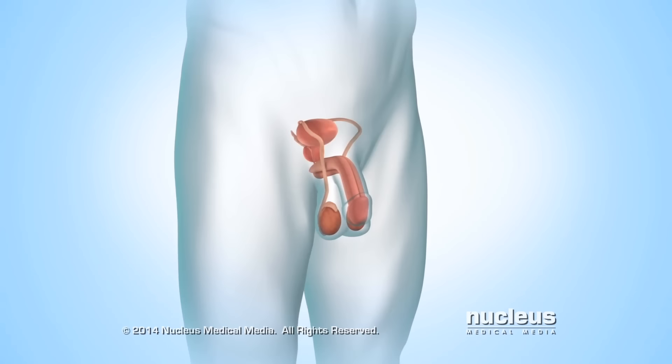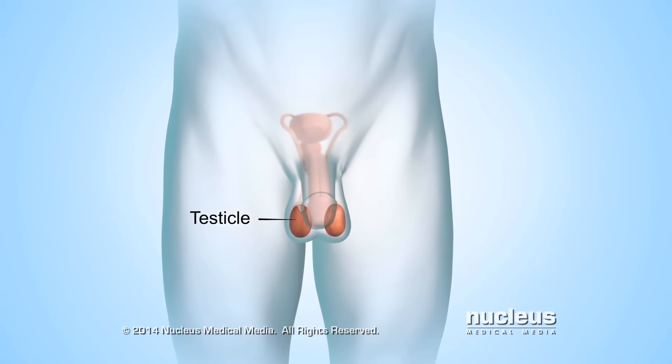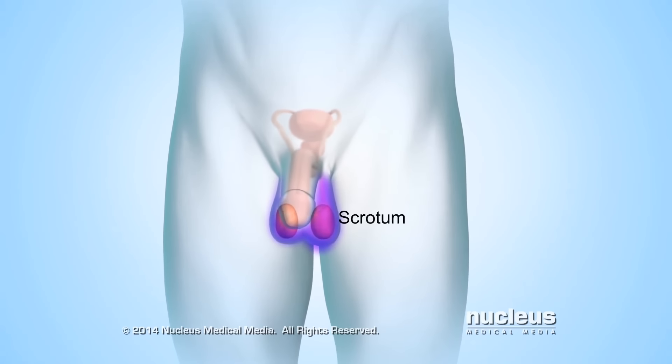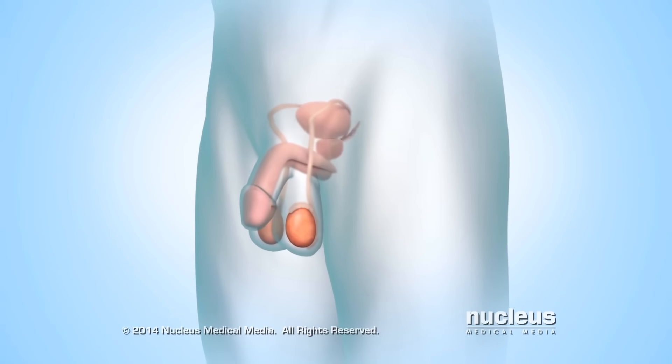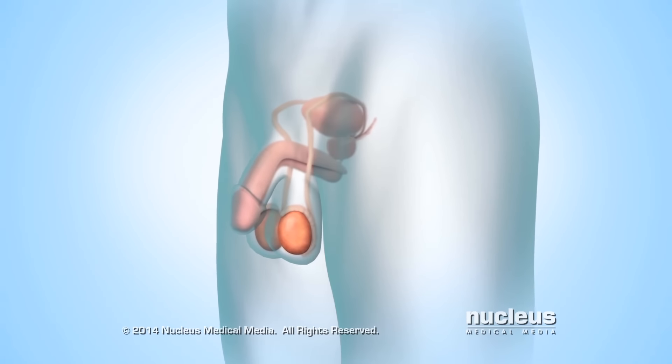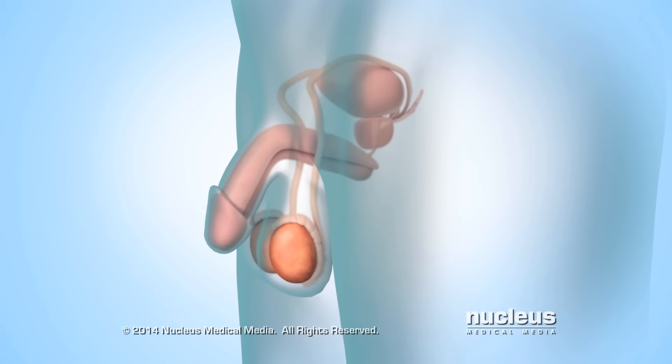The male reproductive system includes the testicles, also known as testes, which are two glands in a pouch of skin called the scrotum. The testicles normally produce and store reproductive cells, called sperm. The scrotum is outside the body, which keeps the testicles cool enough to make sperm.